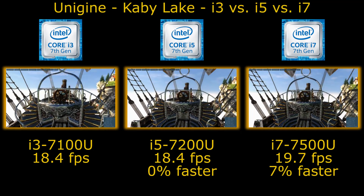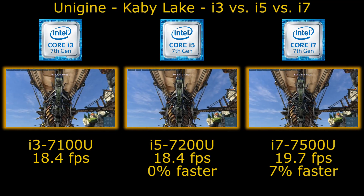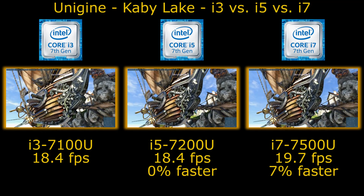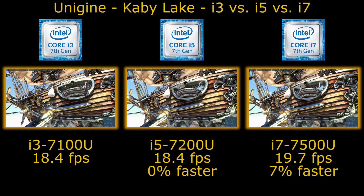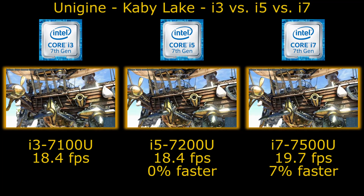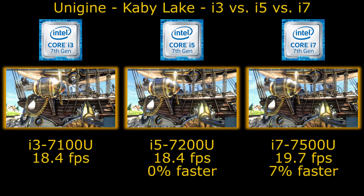It is DDR4-2133, but as you only have one of them, memory bandwidth will be roughly half of a dual channel equipped laptop. We do have another video coming up shortly which looks at the difference in performance between single and dual channel memory with the HD 620, so be sure to take a look at that.